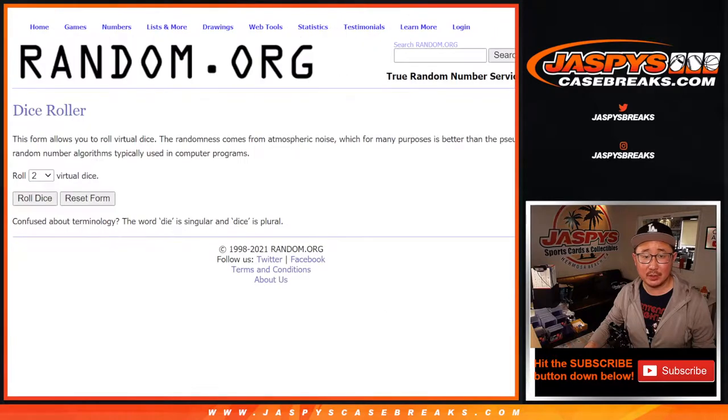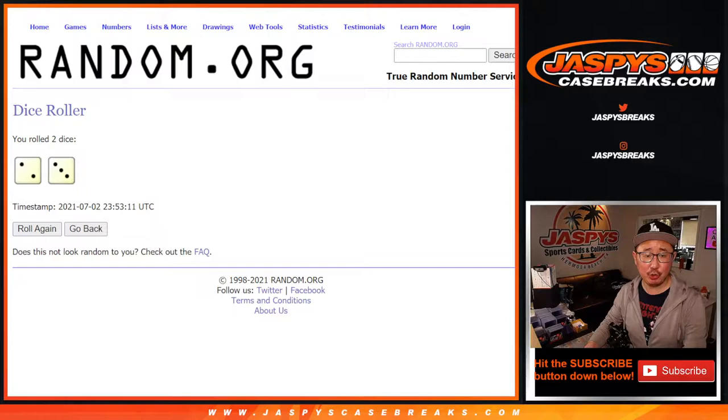All the teams are in. Let's roll it. Let's randomize names and teams — two and a three, five times for break 23.